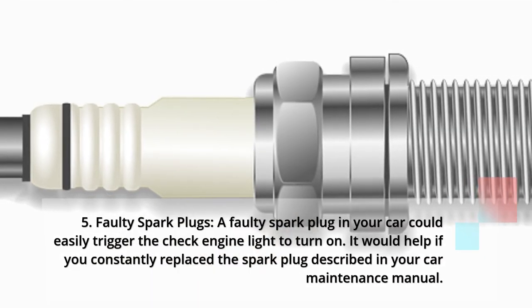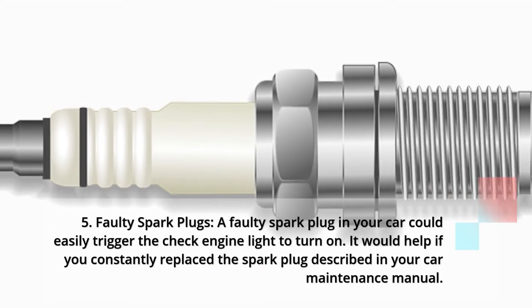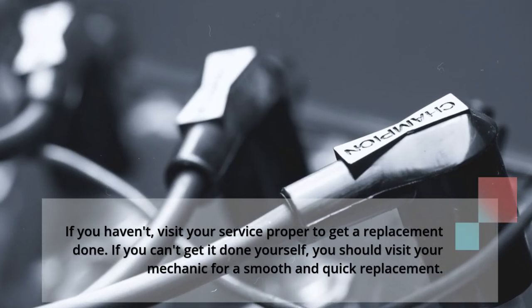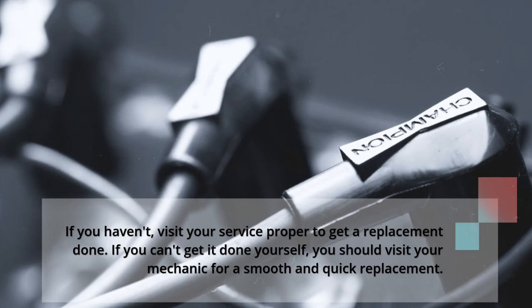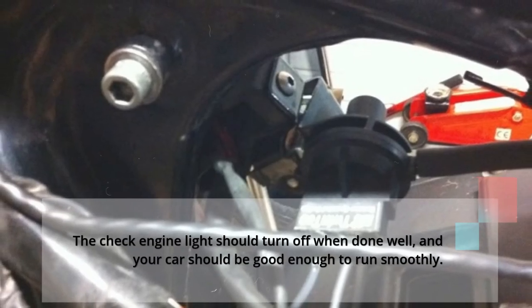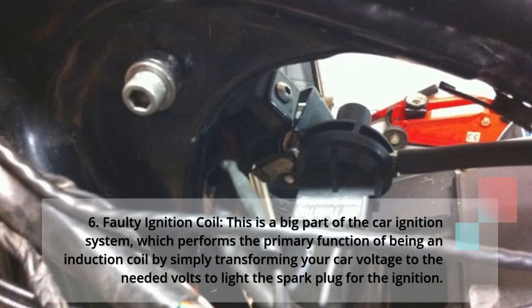5: Faulty spark plugs. A faulty spark plug in your car could easily trigger the check engine light to turn on. You should constantly replace the spark plug as described in your car maintenance manual. If you haven't, visit your service center to get a replacement done, or visit your mechanic for a smooth and quick replacement. The check engine light should turn off when done well, and your car should be good enough to run smoothly.